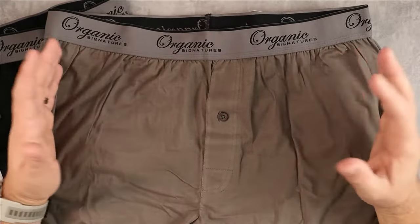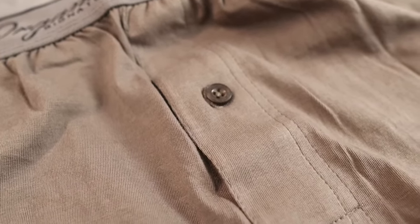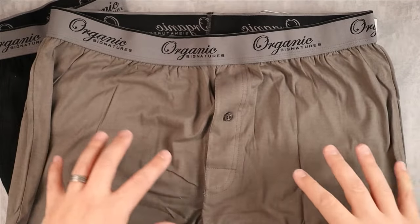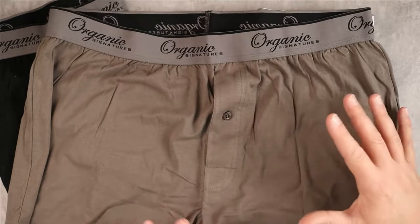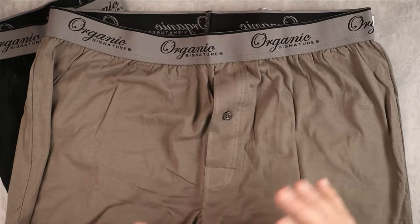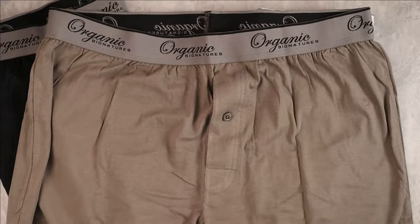Let me pull these out and show you what they look like. These are the XL size — I ordered XL because they have the right waist size for me. They have a button on the front, which is convenient, and a flap. These are true boxers, not boxer briefs. I got these because boxer briefs tend to ride up, and I do a lot of outdoor activities where I need more freedom of movement.